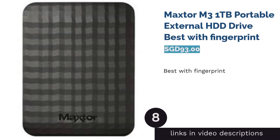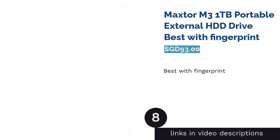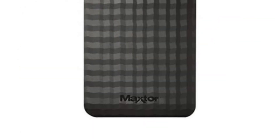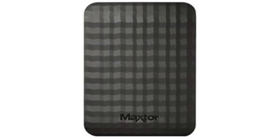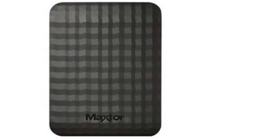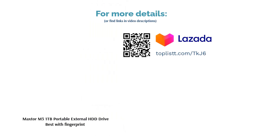The next product is the Maxtor M3 1TB Portable External HDD Drive — the best with fingerprint resistance. A portable hard disk with efficient USB 3.0 compatibility, the Maxtor M3 features 1TB storage space and is scratch and fingerprint-resistant. It includes a Secret Zone feature that offers individual privacy protection. Other features include compact storage for commuters and compatibility with both Windows and Mac OS devices.